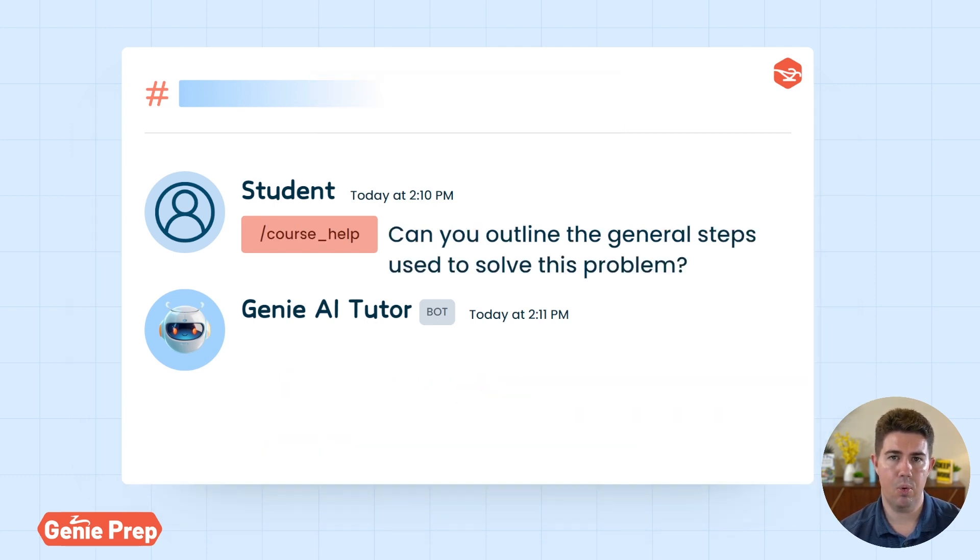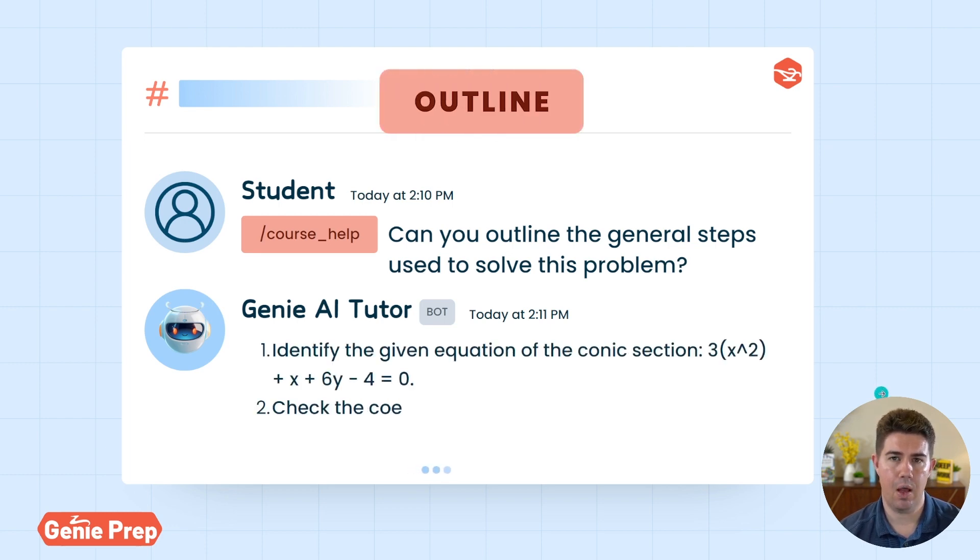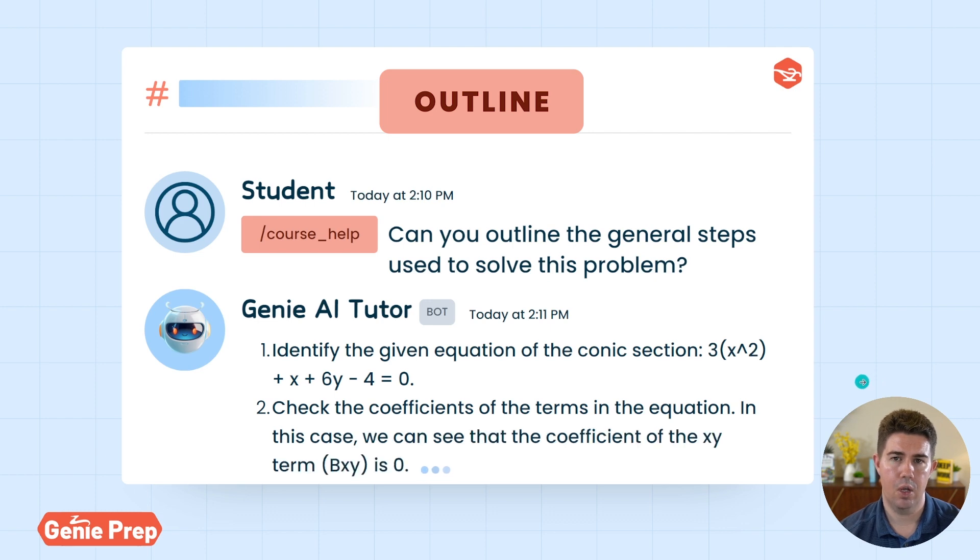When you take your FE exam, it's important to be able to solve any problem quickly. One such way to do so is to have a mental outline on how to approach and tackle any problem. This use case, outline, does exactly that — it generates a series of steps on how to solve our course problems.